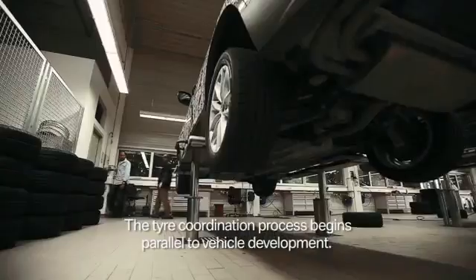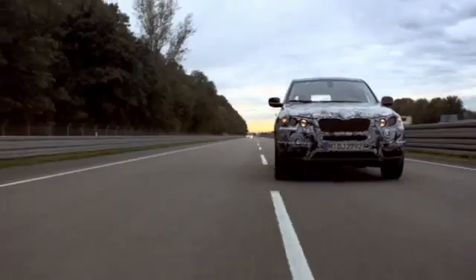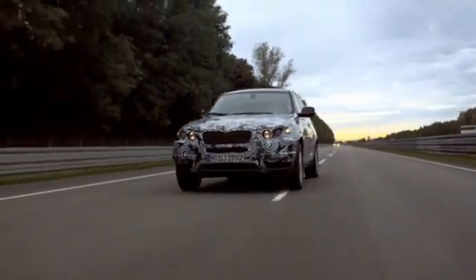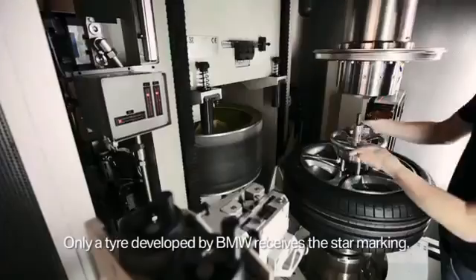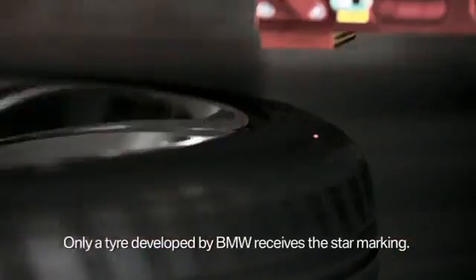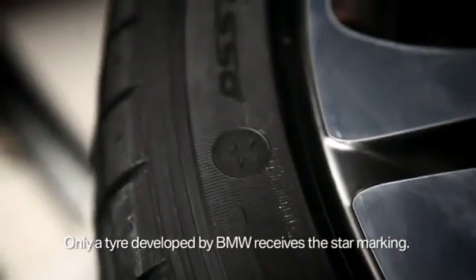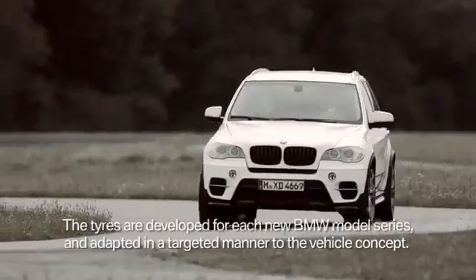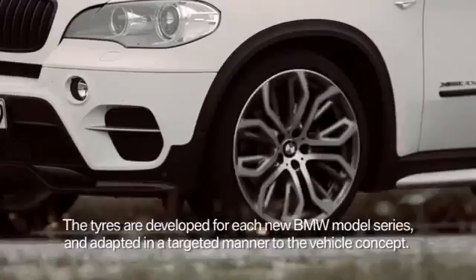The coordination process begins at the same time as the vehicle development. Only a tire developed, extensively tested, and then released by BMW receives the star marking. The tires are redeveloped for each new BMW model series and specifically adapted to the particular vehicle concept.